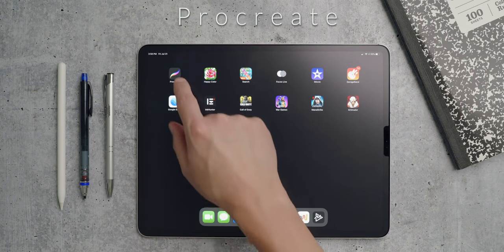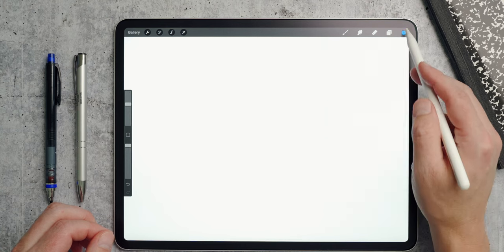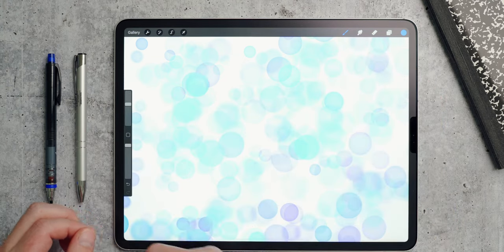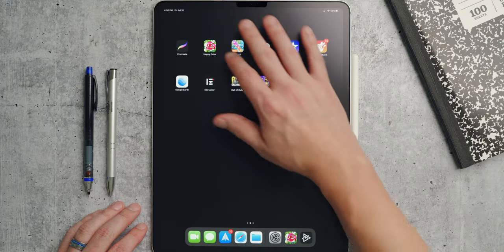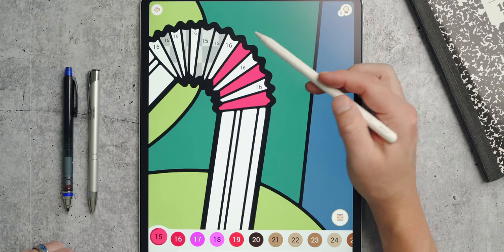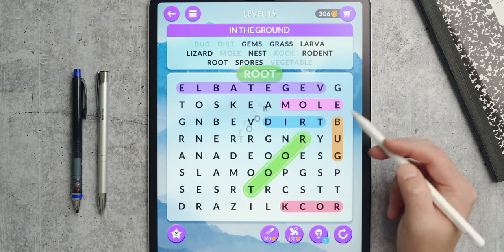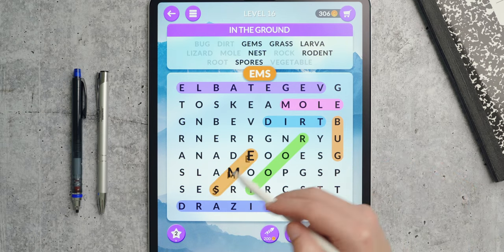Sliding over to the next page, I have Procreate, which is far more feature-rich than Paper but also much more complex — if you're just getting started you might find it overwhelming. I'm still learning it myself, but I've started using Paper more because it's easier to just open and get my thoughts out. If you're an artist or graphic designer, you really should give Procreate a try. Happy Color is a fun color-by-numbers app with tons of pictures to choose from for free — things like this are therapeutic and help clear my mind. Next to it I have a word search app, which I find relaxing and it's cognitive training, believe it or not.